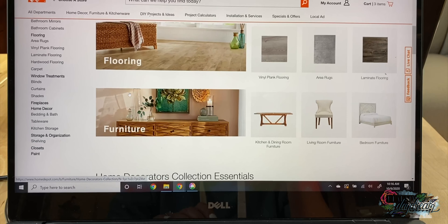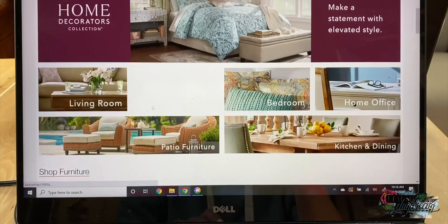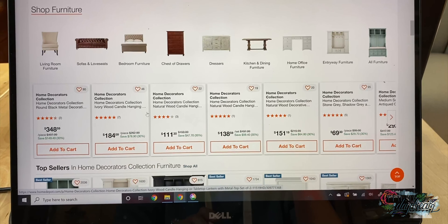Let's click on furniture here. They have it divided into room — living room, bedroom, home office, and so on.